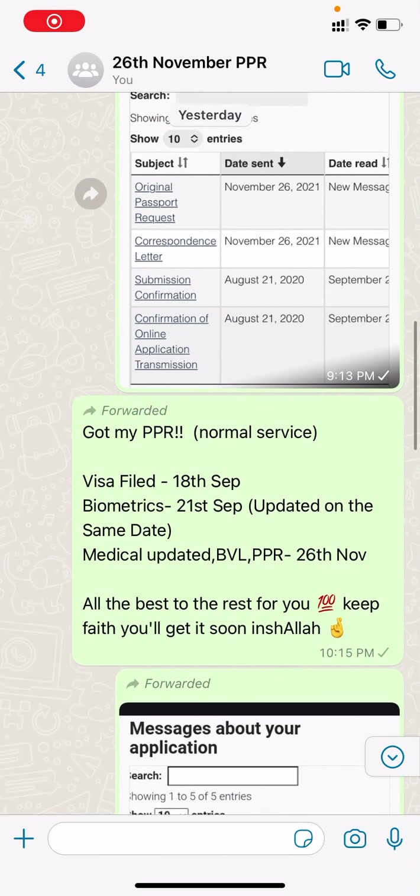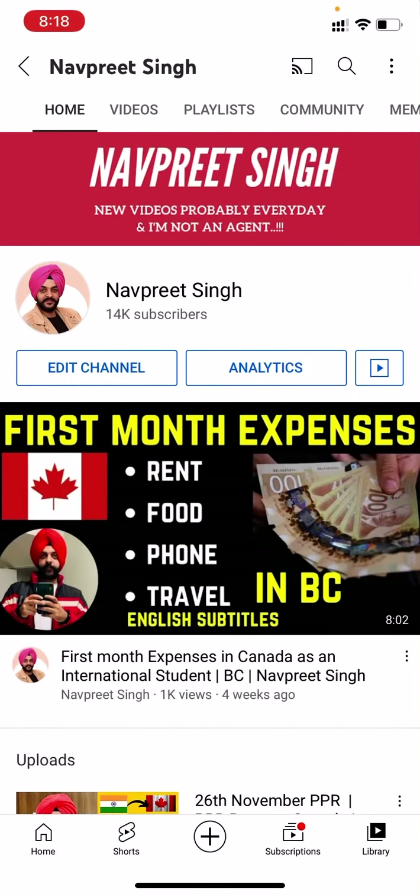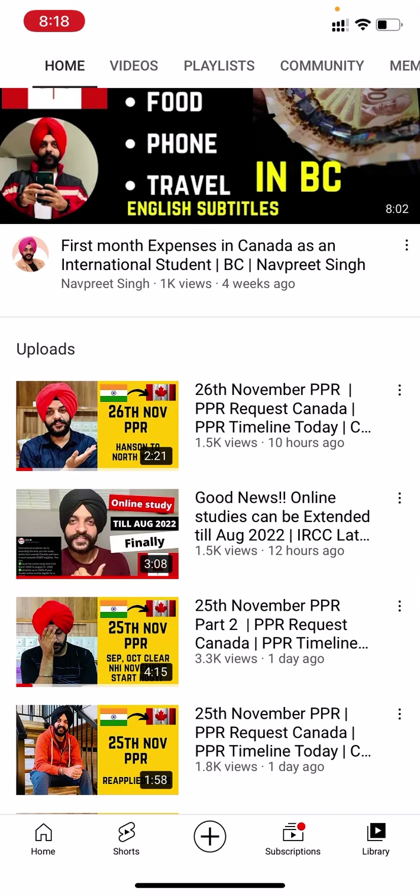Hello guys, this is the 26th November PPRs. Before I want to tell you how to check whether you have an approved DLI list or not, and how do you check your college. My 26th November PPR videos — I will add that link in the description.